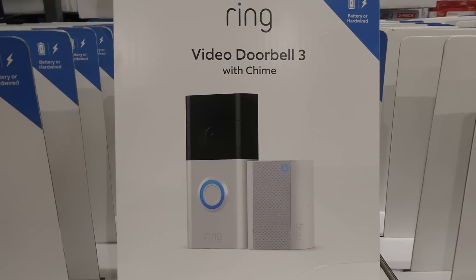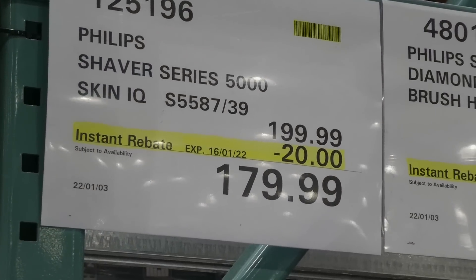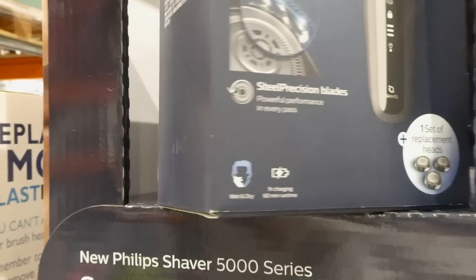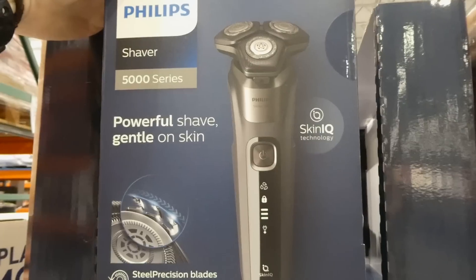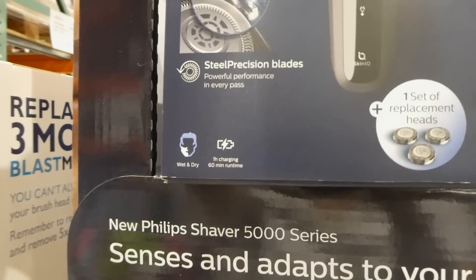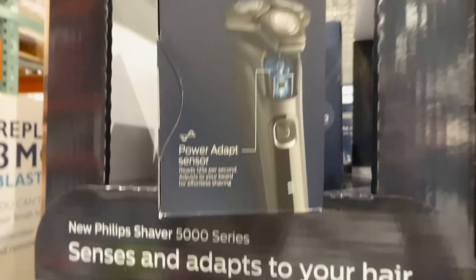The Philips Shaver Series 5000 with Skin IQ is $20.00 off down to $180.00. It's quite sturdy with steel precision blades, Skin IQ technology for a powerful yet gentle shave. It comes with one set of replacement heads, is good for wet and dry use, and has a one-hour charge with 60-minute run time.